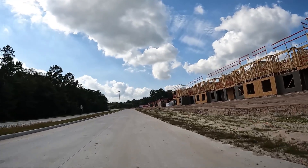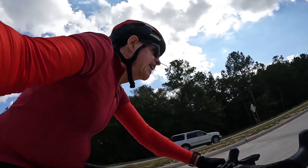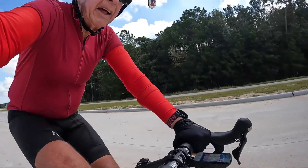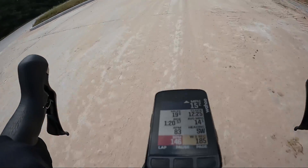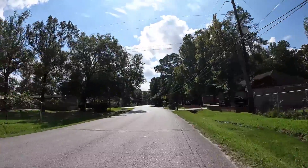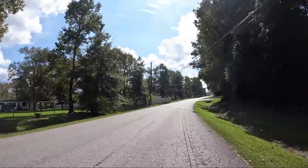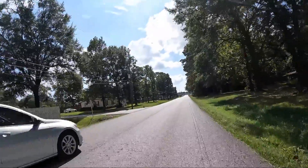Luxury apartments — that's what the sign says. It's not going to look too luxury right now. Headed south on Briar Berry Lane and Briartree, south of FM 1314 headed towards Oakhurst. Average speed is 14.2 miles an hour. Not much of a headwind — almost a tailwind or no wind.